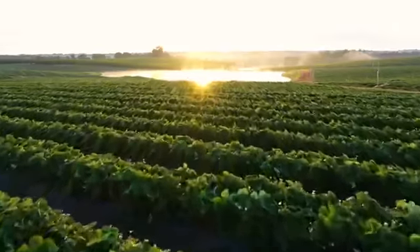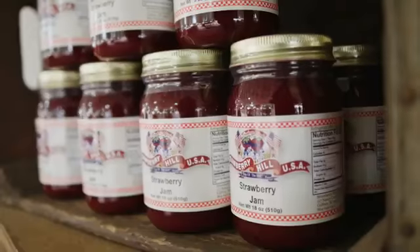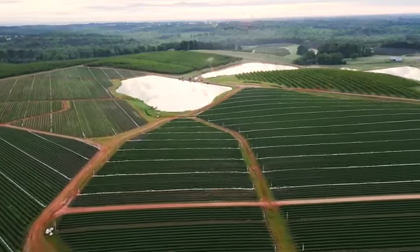We're very proud of this farm. It is a family farm that was started in the 1940s. My grandfather started it and my father continued and grew it. Today we farm about 850 acres of peaches and over 115 acres of strawberries.